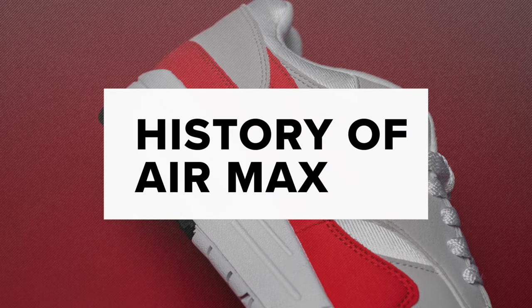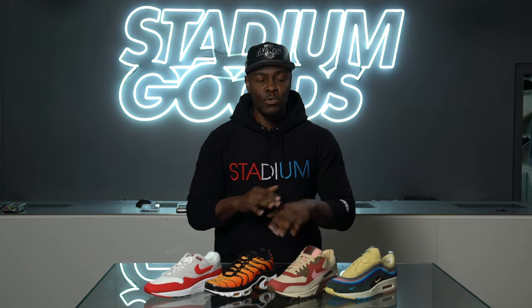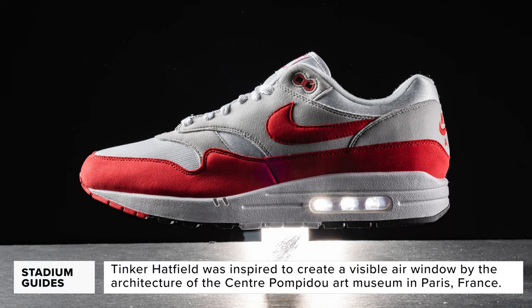Back in 1977, aerospace engineer Marion Franklin Rudy had this crazy idea to put mini airbags in the midsoles of shoes to soften the impact for athletes. He pitched this idea to 23 companies, but it wasn't until he found Nike co-founder Phil Knight, who tried out the technology, that Nike got a breath of fresh air. The first shoe to utilize this technology was the Nike Tailwind back in 1978, but the air technology used in that shoe was completely not visible.